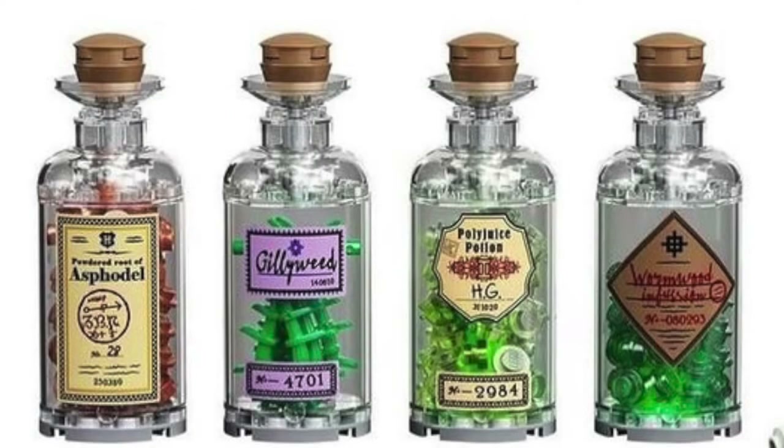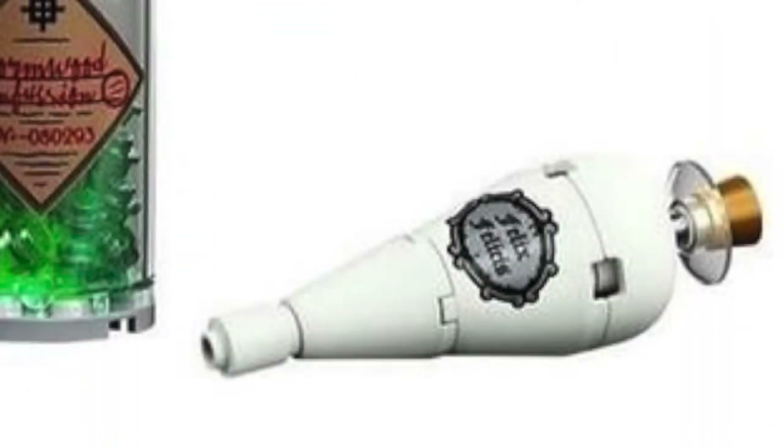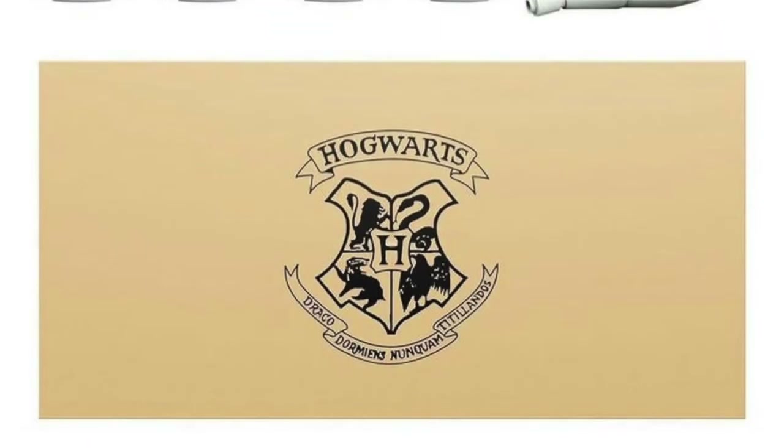Here's a better look at the potion bottles. We have the powdered root of Asphodel — recognize that from the books. We have gillyweed from book four. We have Amortentia potion, which looks amazing. And then Wormwood infusion as well. Very cool. And then a better look at the Felix Felicius potion, and the Hogwarts cover letter as well.